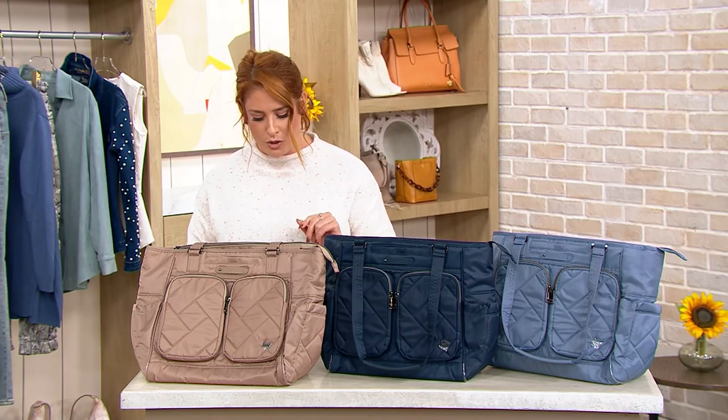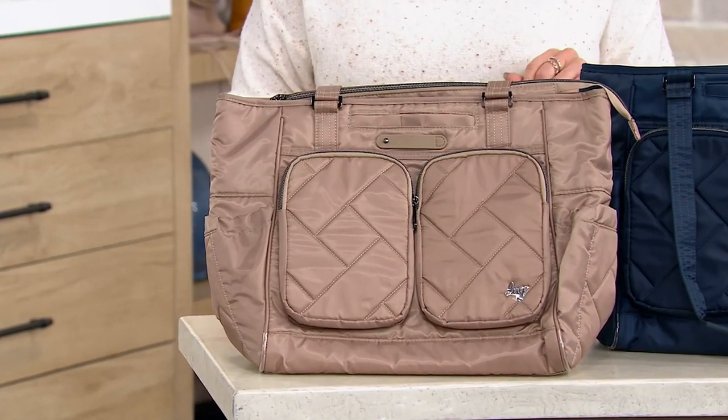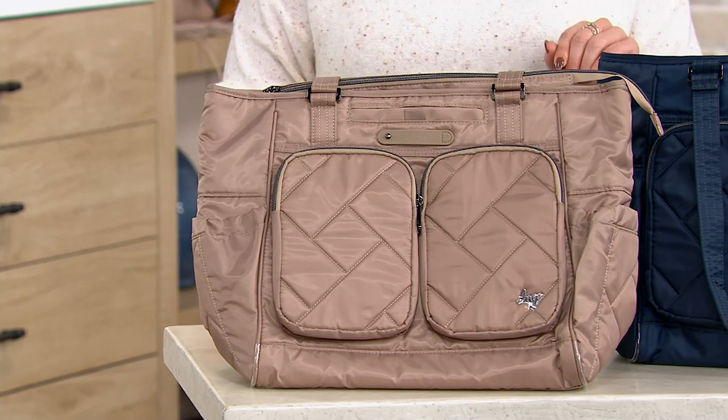Classic quilted medium tote, it's called the Trotter. It is on an easy pay of $33.33. You can go ahead and use that cue card, get it home for five easy pays. Let me take you through your colors.